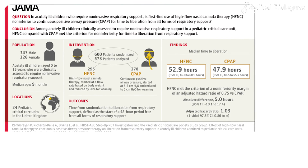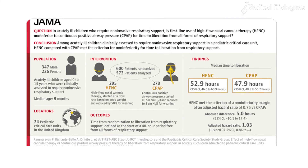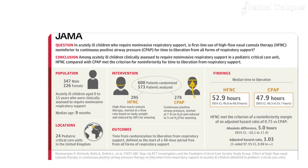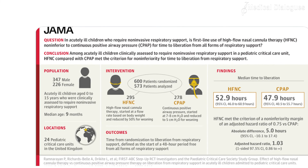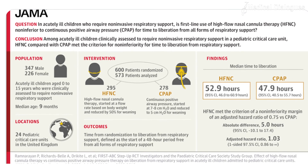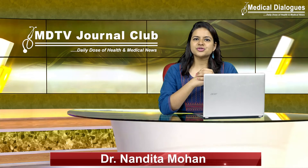The authors concluded that among acutely ill children clinically assessed to require non-invasive respiratory support in a pediatric critical care unit, high-flow nasal cannula therapy compared with continuous positive airway pressure met the criterion for non-inferiority for time to liberate from respiratory support. That's all for today. Stay tuned to Medical Dialogues for the latest updates.